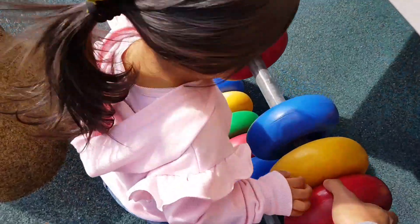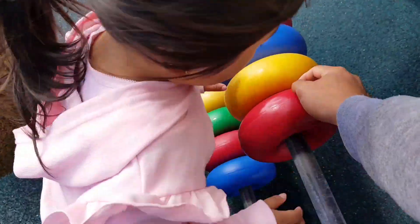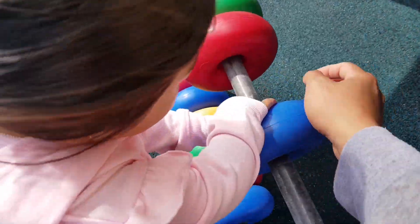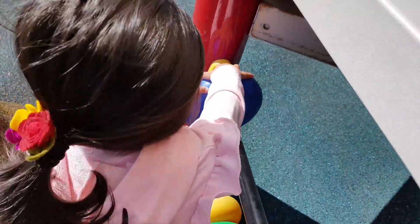Let's start colors today! Okay, first one. Red. Red. Yellow. Blue. Another red. And green. And another blue. Yes, well done!